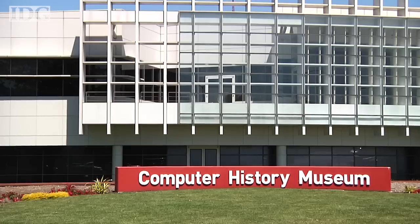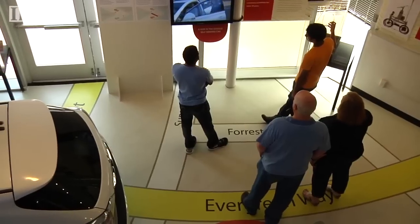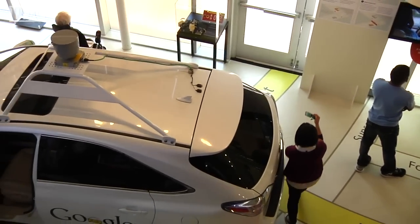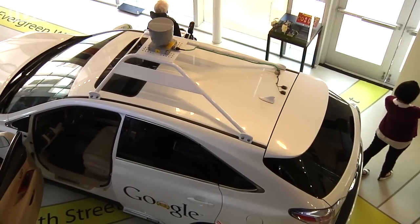The Computer History Museum opened a new exhibit that looks at the history and current state of self-driving cars. With Google, Toyota and Nissan all working hard at the technology, it's quite possible that a self-driving car revolution will come about in our own lifetime.